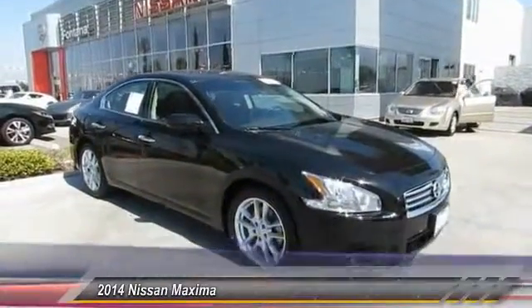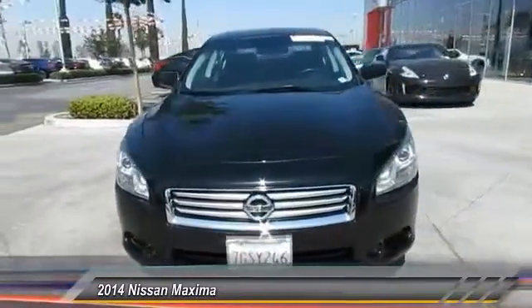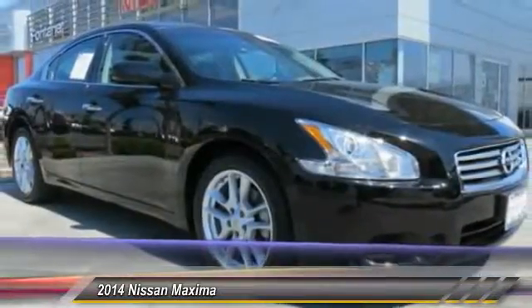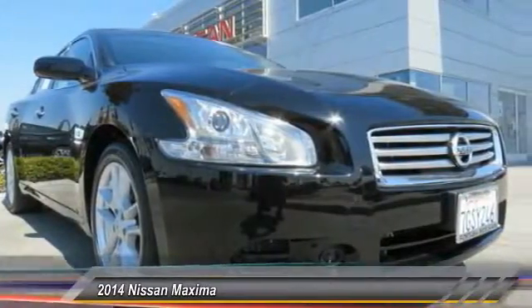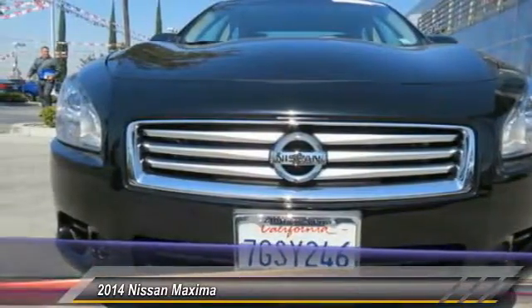2014 Maxima. Maxima offers elegance with an edge. The spacious interior provides refined comfort for up to five passengers. Advanced technologies such as Nissan Intelligent Key and Push Button Ignition offer convenience and control, and is priced below $20,000. This vehicle has less than 40,000 miles.